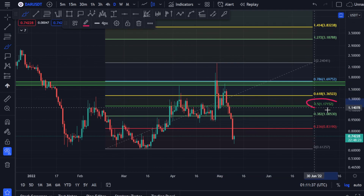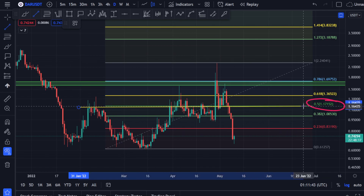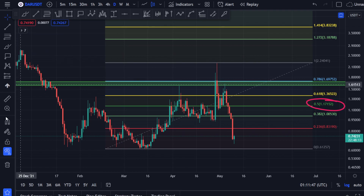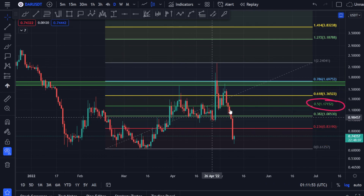After the big dump, we had this area of support right over here. I told you we were going to come and find some support at the 0.5 level. If it goes a little bit below, we had this neckline over here that was a solid support for Darkcoin. Not only that, we had this volume profile over here and the strongest support at the volume profile as well — so a lot of support was there.